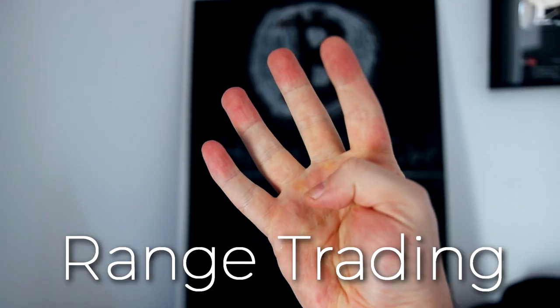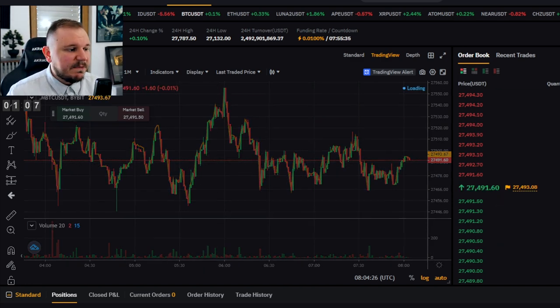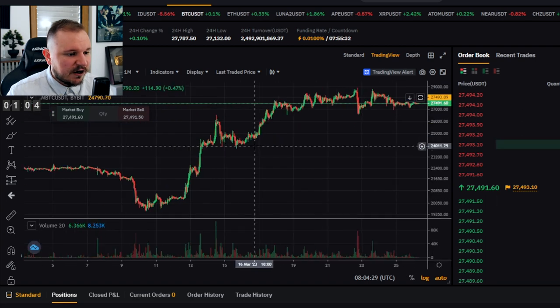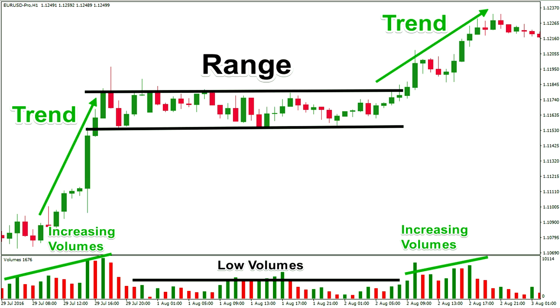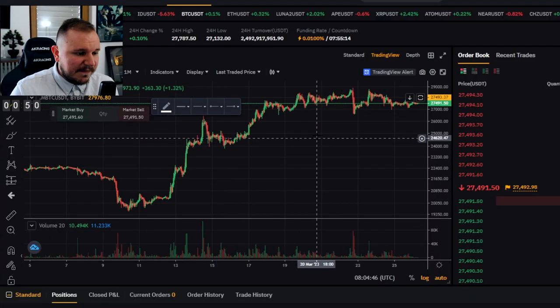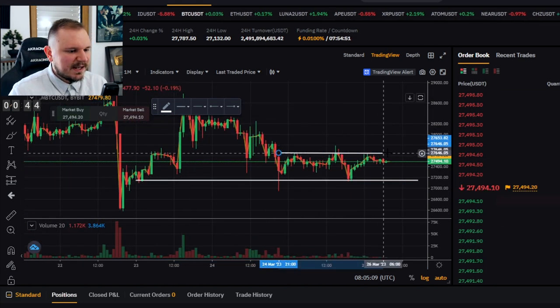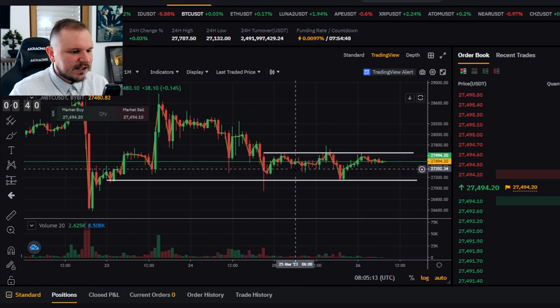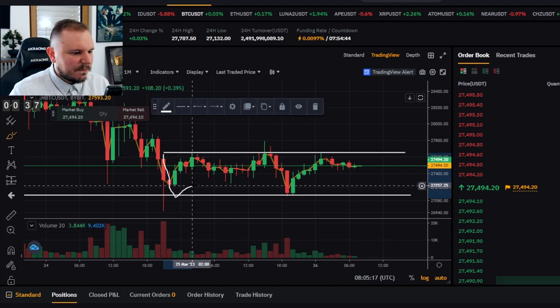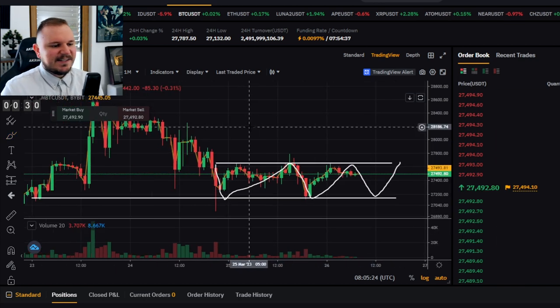Strategy number four: Range trading. The difference between scalping and range trading is that scalping is done on smaller time frames. For range trading I'd go to the 1-hour chart, where I do most of my range trades. You set up the upper resistance zone and the lower support zone, and trade within that range — hence it's called range trading. For Bitcoin right now, we have a lower trend line and an upper resistance line, and you can see the range going from down to up, repeatedly.